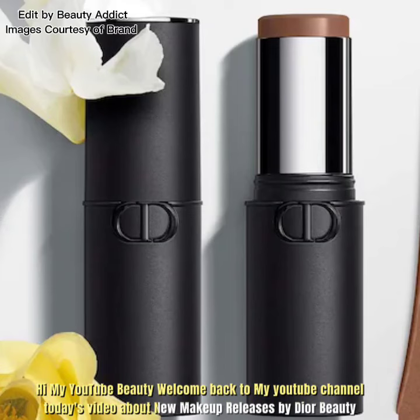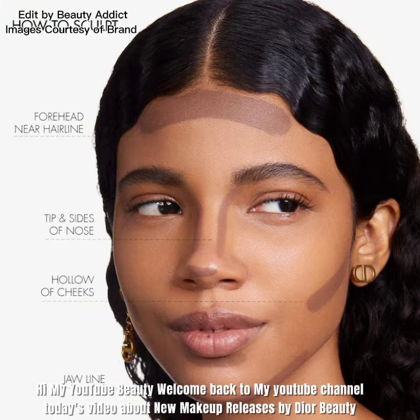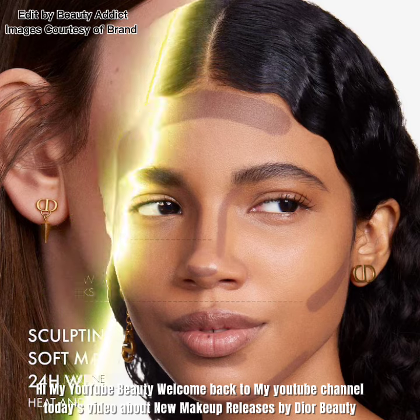Hi my YouTube beauty, welcome back to my YouTube channel. Today's video is about new makeup releases by Dior Beauty.